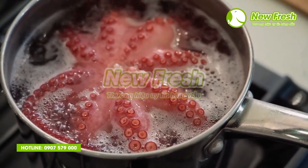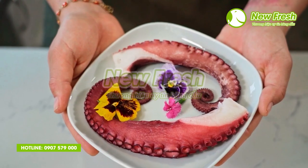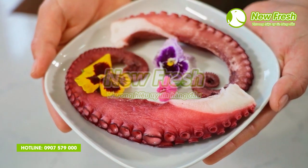New Fresh Foods hiện đang cung cấp sỉ lẻ bạch tuột Nhật taco có nguồn gốc xuất xứ rõ ràng, đảm bảo chất lượng. Đặc biệt, New Fresh Foods có chiết khấu hấp dẫn dành cho khách hàng khi mua càng nhiều, giá sẽ càng tốt.